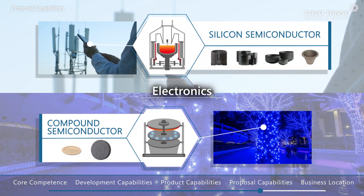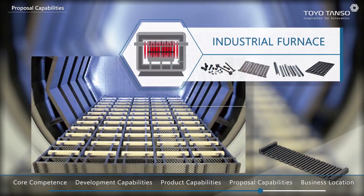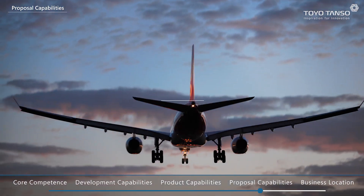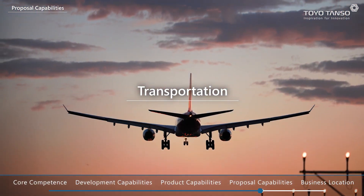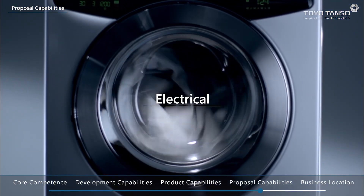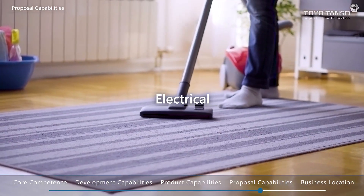Our products are used in a wide variety of applications, including semiconductor manufacturing, industrial furnaces for metal heat treatment, the aerospace industry, cutting-edge industries that call for rigorous quality standards, and home electronics used in everyday life.